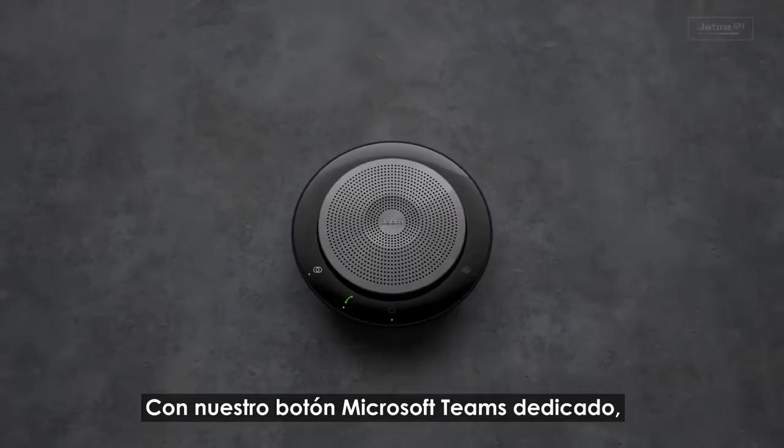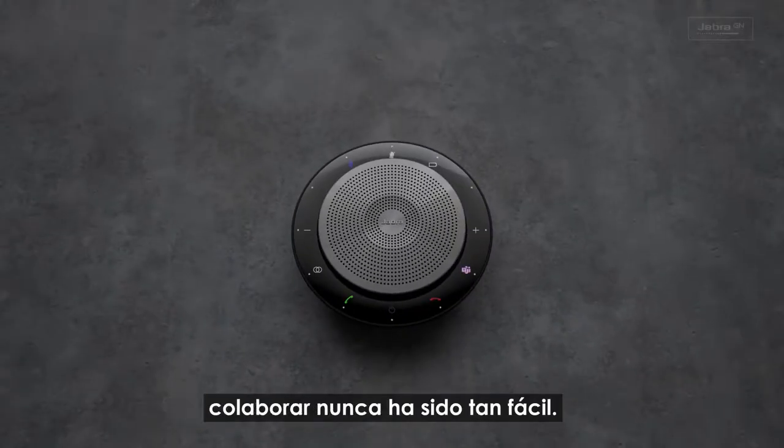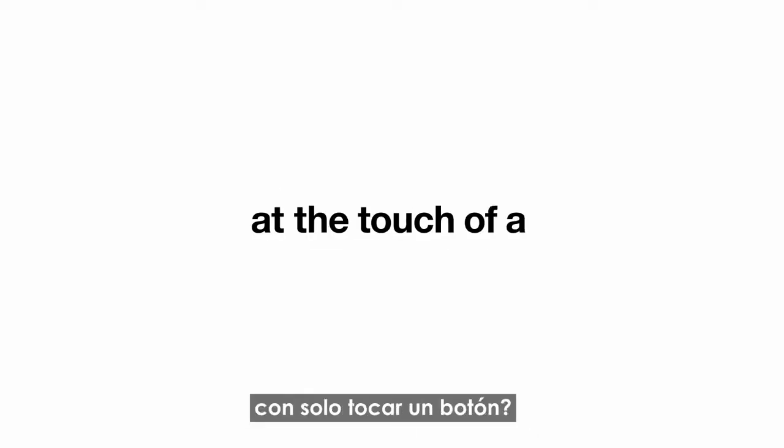With our dedicated Microsoft Teams button, it's never been easier to collaborate. Meeting ready in an instant at the touch of a button? Check.